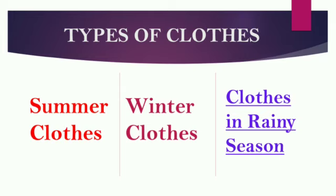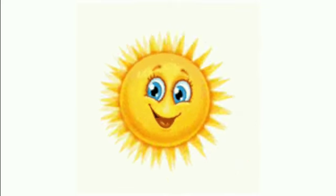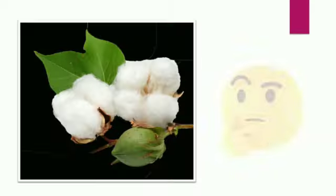Let's learn one by one. First, summer clothes. During summer we normally wear cotton clothes to keep our body cool. They allow air to pass through. Cotton is a good absorber of water, so it absorbs sweat easily.